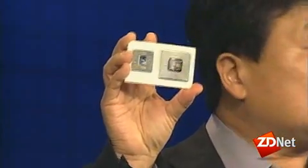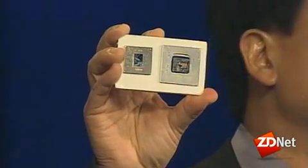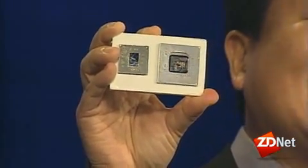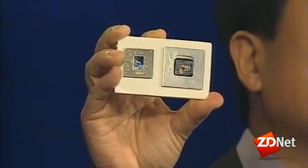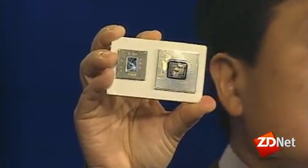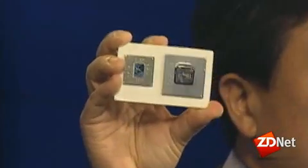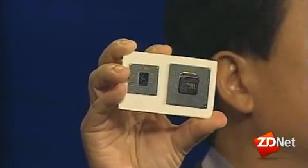Just one year after the Intel CE3100 delivery, we're executing on Moore's Law and now gearing up to deliver the next generation CE SOC 4100. As you can see from this comparison, there is a dramatic improvement in overall size, which has huge implications on the products that could be designed and the overall cost of the device.